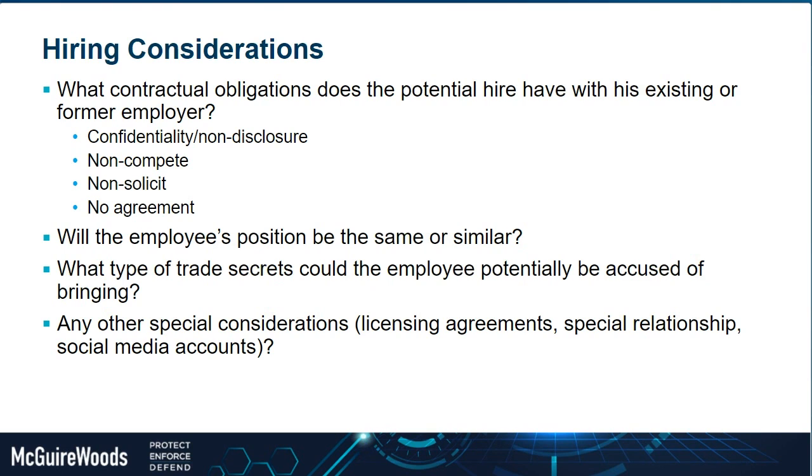Obviously the higher up the chain — from management to executive — the more important it is to think about these considerations before you make a new hire. The first is to always ask the potential hire what agreements they have. Do they have any written agreement with their employer signed at the start of employment? Have they been presented a severance agreement that might have restrictive covenants? Do they just have baseline confidentiality and non-disclosure obligations, a non-compete, non-solicitation of customers or employees, or no agreement at all?